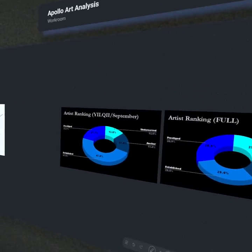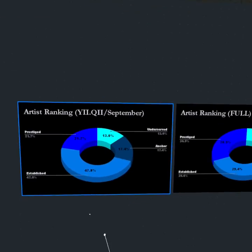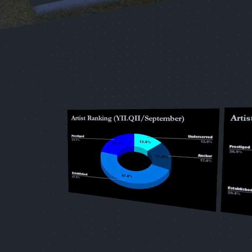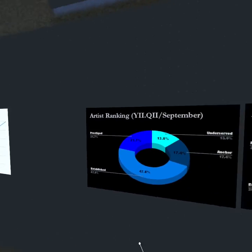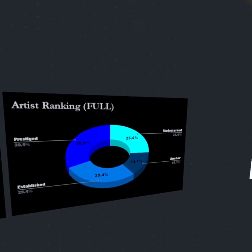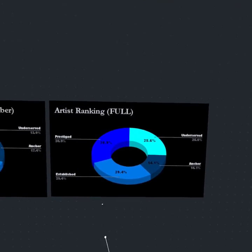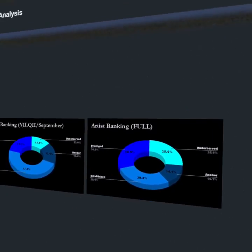Looking at artist ranking for the full month of September: out of those 26 pieces showcased, about 13% were underserved artists, 17% were anchor artists, 48% were established artists, and 22% were prestige artists. When we take those 26 pieces and look at the full 500-piece archive, about one in four are underserved, 14% are anchor, about one in three are established, and about one in three are prestige.